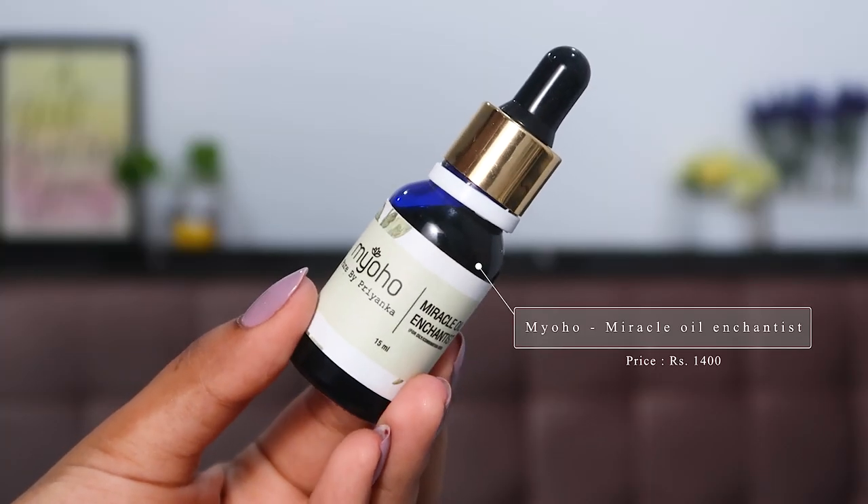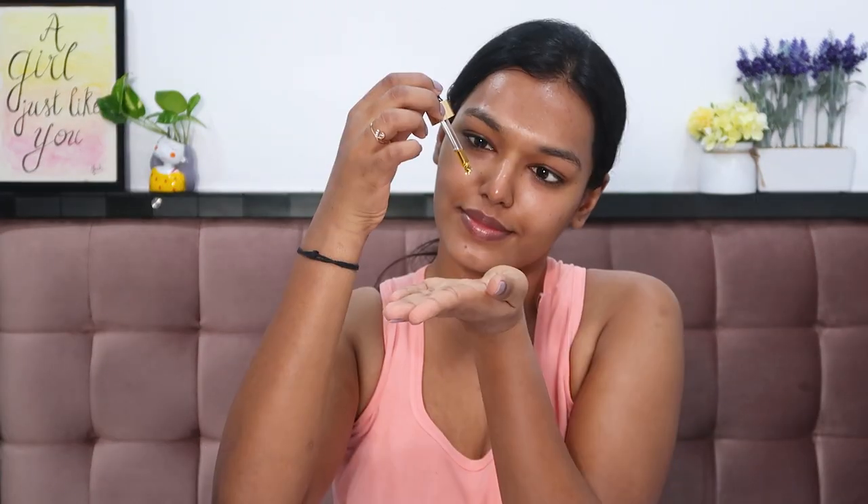Talking about the last product, which honestly I haven't tested out that much yet — their Miracle Oil Enchantress. This oil is very potent. It has olive oil, jojoba oil, patchouli oil, myrrh oil, tea tree oil, gold dust, and geranium oil. Being an oily skin girl I do shy away from facial oils, but lately I've been incorporating them more consciously into my skincare routine. The instructions say to take one or two drops and mix it with your night cream or moisturizer, so that's what I've done two to three times. What I love about this product is that it's very calming and nourishing to the skin — because I only use one drop with my moisturizer, it doesn't feel greasy or overly oily on my face.